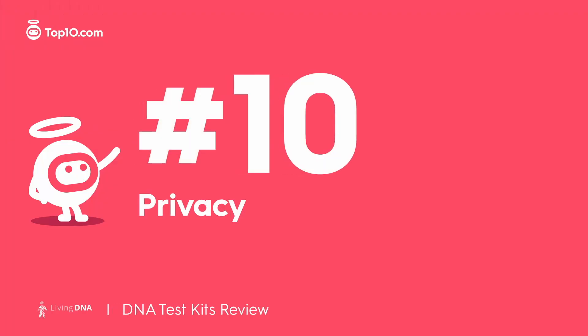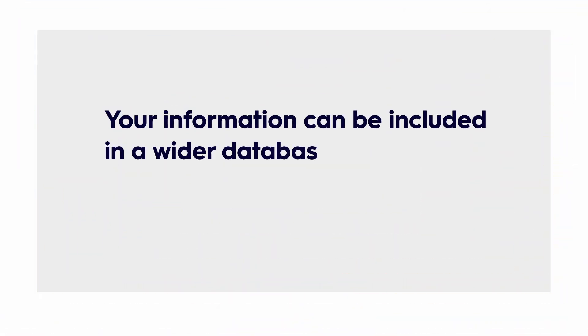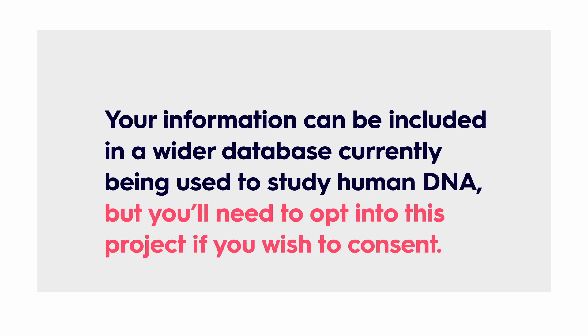Only you can access your information via your secure user portal. Your information can be included in a wider database currently being used to study human DNA, but you'll need to opt into this project if you wish to consent. Otherwise, Living DNA does not share your genetic data with anyone.